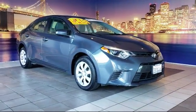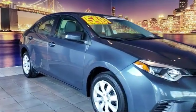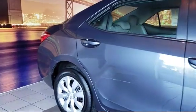It comes equipped with a tire pressure monitoring system, rear view camera, keyless entry, air conditioning, 16-inch steel styled wheels, and traction control.